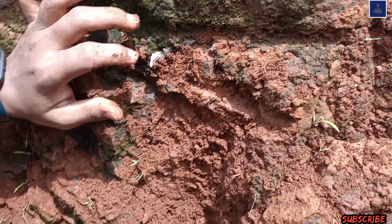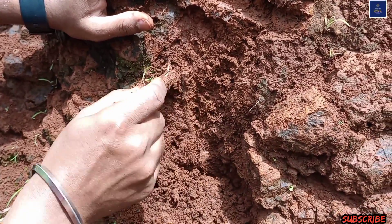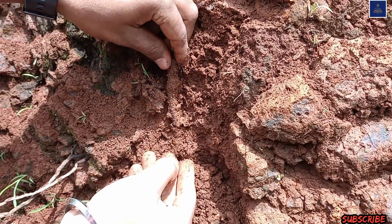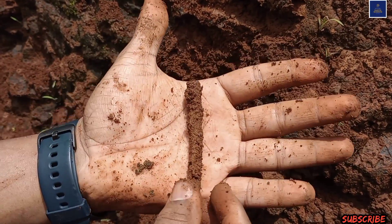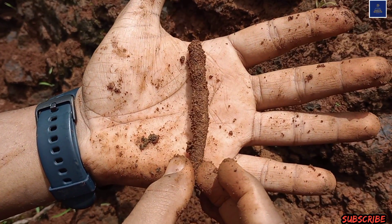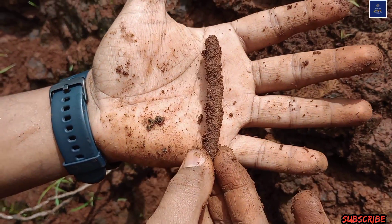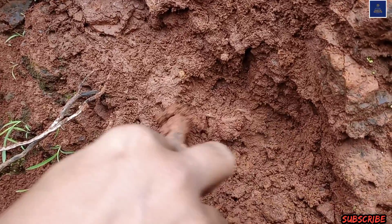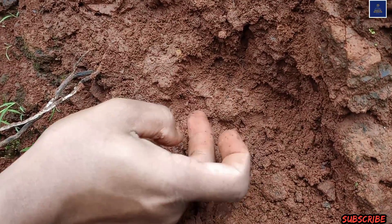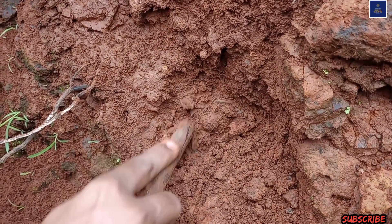Friends, it is very difficult to remove the minerals because they are actually buried. Whenever you try, you have to take full care because there is always a possibility of breaking such a beautiful mineral. So you will see this is also a very good specimen of quartz stalactite.